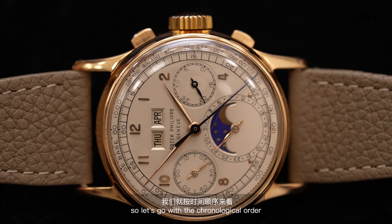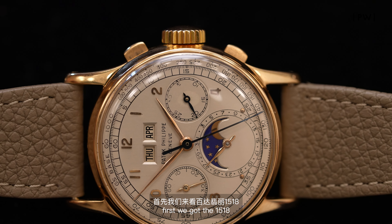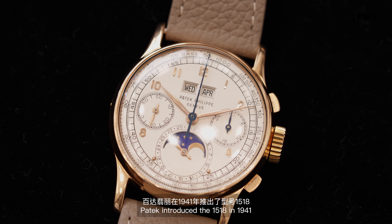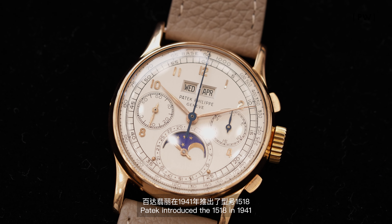I'm just astonished we have these three in front of us. There's not a better watch in my eyes, so let's go. First, we've got the 1518 perpetual calendar chronograph. Patek introduced the 1518 in 1941, and it was the first series they introduced of the perpetual calendar chronograph series.